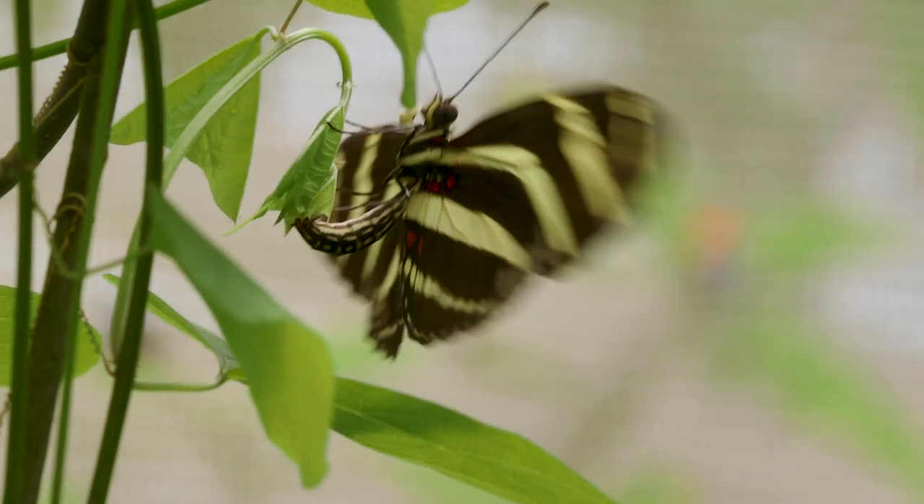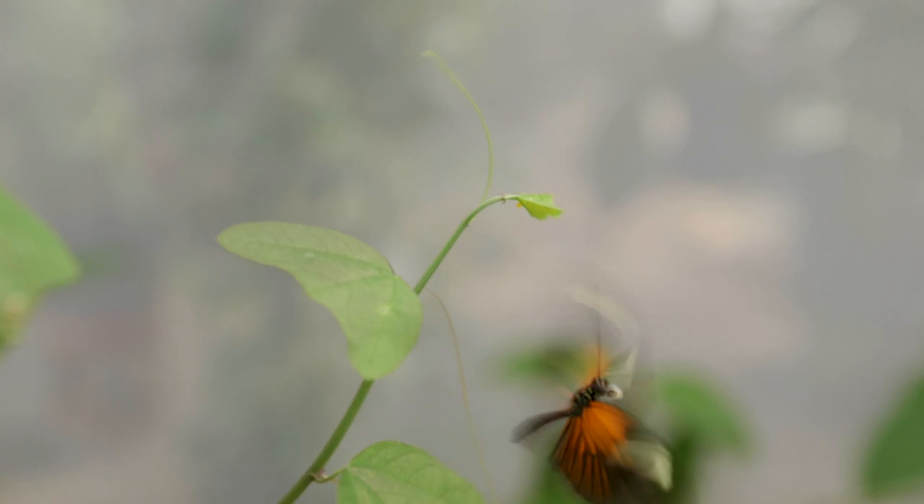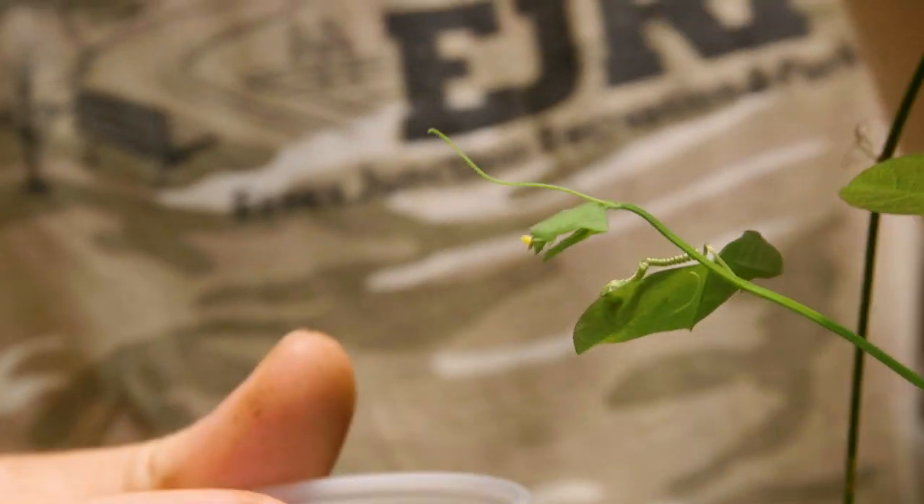In this study, we wanted to understand how pairs of mimics end up with the same wing patterns.